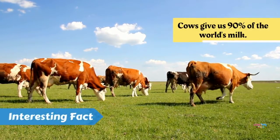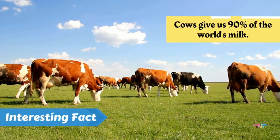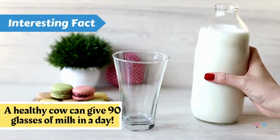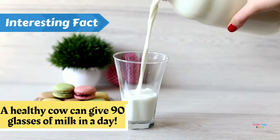A very interesting fact is that cows give us 90 percent of the world's milk. And another interesting fact is that a healthy cow can give 90 glasses of milk in a day!